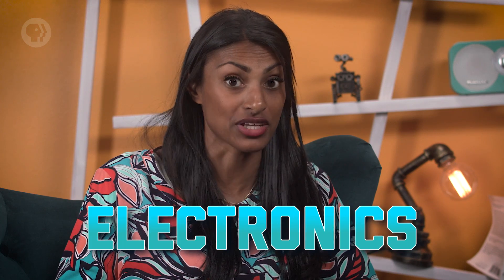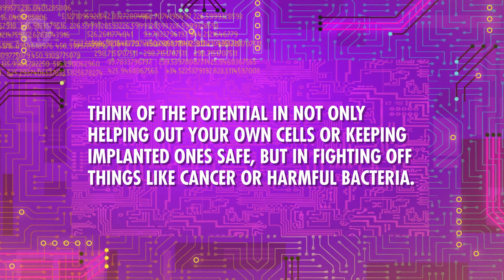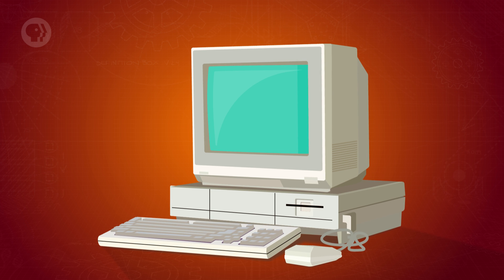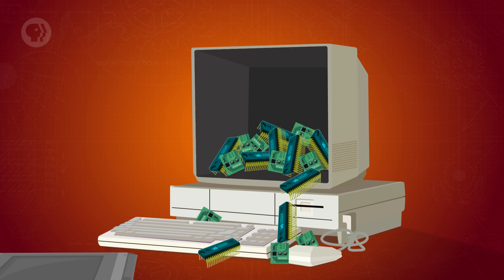It's the engineered materials that show great potential for medicine, electronics, and other fields. The nanotechnology you can make with nanomaterials can be used to design medicine that will target specific cells or parts of the body — think of the potential in not only helping your own cells or keeping implanted ones safe, but in fighting off things like cancer or harmful bacteria. And the small size of nanomaterials makes them perfect for electronics. If you've ever looked at a circuit board, taken apart your smartphone, or put together your own computer, you can see just how small some components can be. The semiconductors in computers are often on the nanoscale, and soon some may have parts only a nanometer long. With electronics only getting smaller and smaller, we're likely to see nanomaterials playing bigger and bigger roles in our tech-based future.